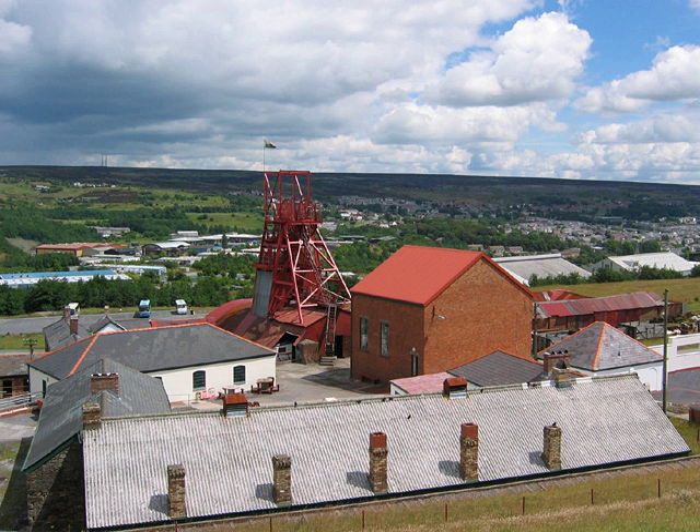Blaenavon was an important centre of coal mining and iron making in South Wales during the late 18th and early 19th centuries. The Blaenavon Ironworks was opened around 1789 and caused development of the mines, quarries and housing. Blaenavon lies at the upper end of the Afon Llwyd Valley in South Wales. The World Heritage Site is based on the large area of land that the Blaenavon Company leased in 1789, on the north-eastern rim of the South Wales Coalfield. The area is an excellent example of an industrial landscape formed in the late 18th and early 19th centuries by mining and iron making activities.